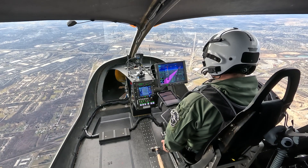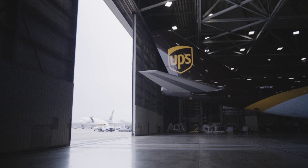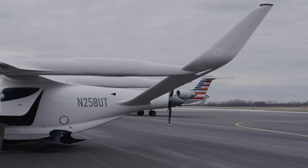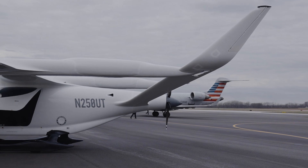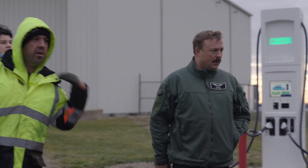We flew today through some of the busiest airspace in the United States through Cleveland, and then landing in Louisville is obviously very busy with the cargo operations here. So showing that electric airplanes can fit in just with normal airplanes in the real world — we didn't make any special arrangements for this.